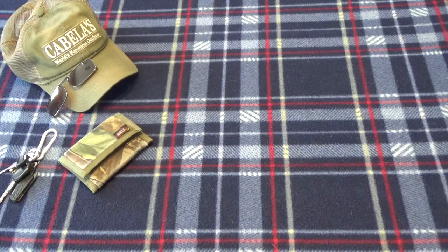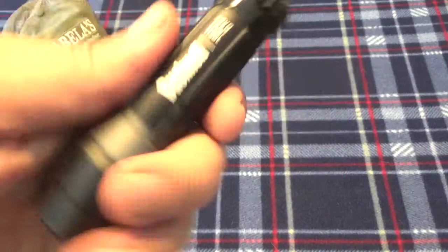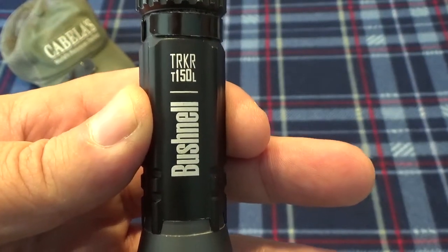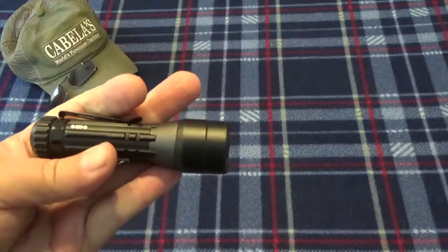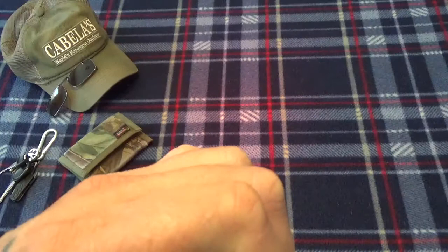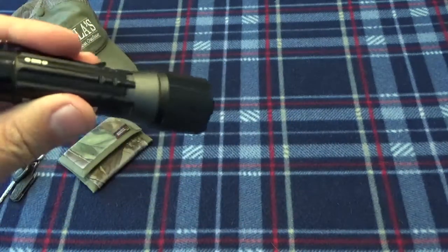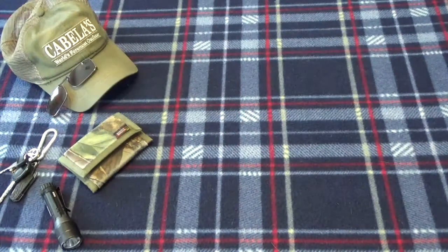Still rocking the same flashlight — got the Bushnell TRKRT 150L, a 150-lumen light. Just put a fresh battery in her. You've got your white, your red, and your blue mode — the blue is for blood tracking; use it with luminox and it'll show right up. It's a nice little light for twenty bucks.